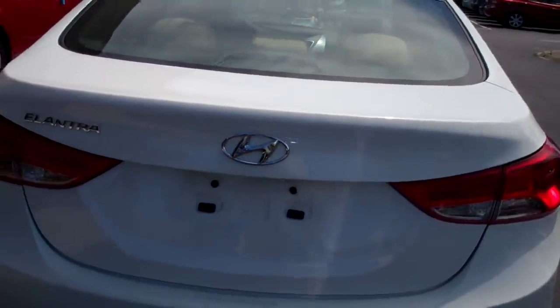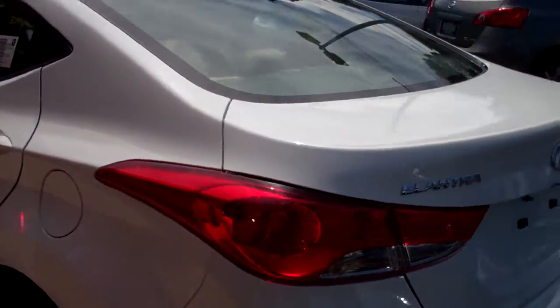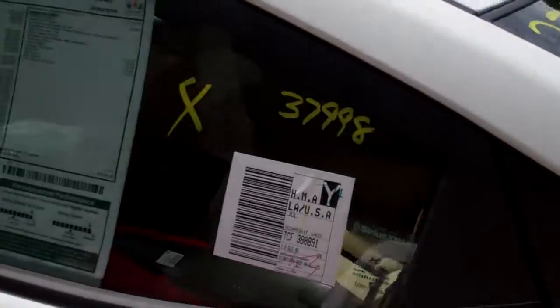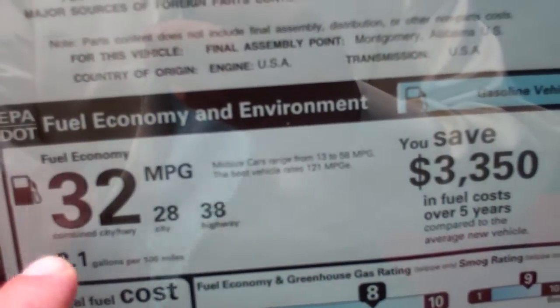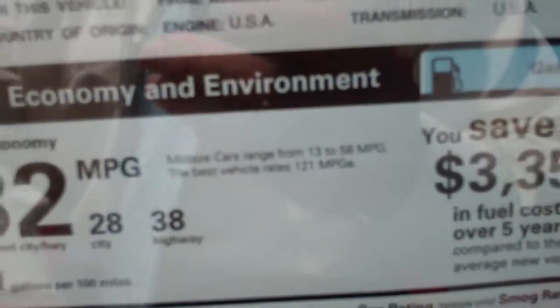This car comes with a 10-year, 100,000-mile powertrain warranty and a 5-year, 60,000-mile bumper-to-bumper warranty. It gets 32 miles to the gallon combined mileage — 38 miles per gallon on the highway and 28 city, which is really good.